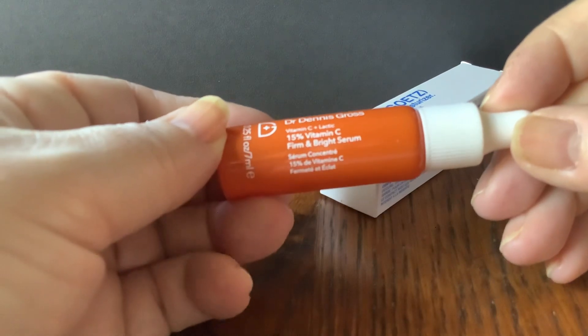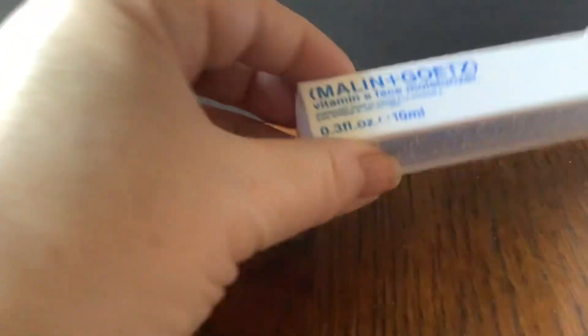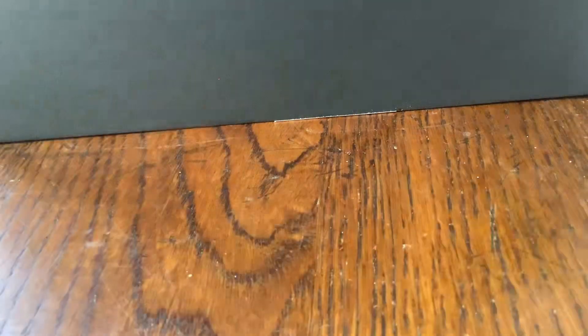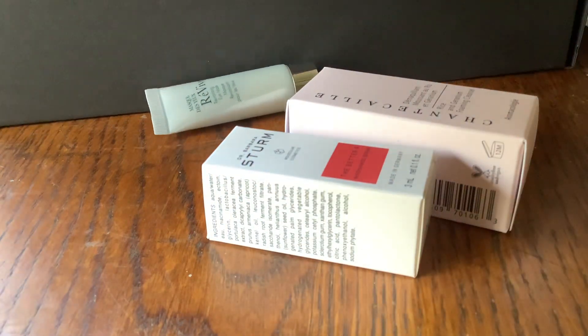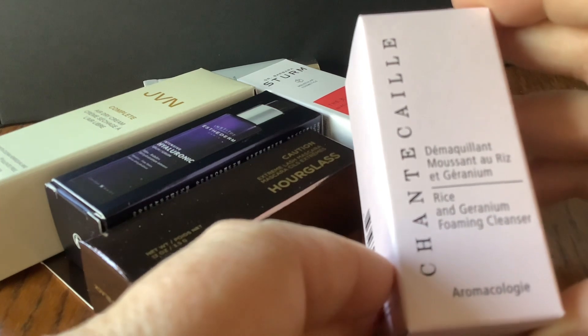Dr. Dennis Gross — here's another Vitamin C Firm and Bright Serum, another good name. A moisturiser from Malin and Goetz, which we see quite a lot. So a lot of products in here. Chantecaille — this is the Rice and Geranium Foaming Cleanser. Haven't tried any of their skincare products before, so a small little trial size would be interesting.